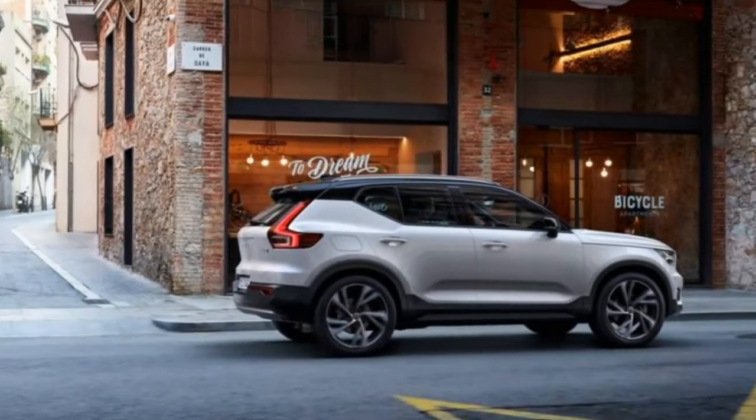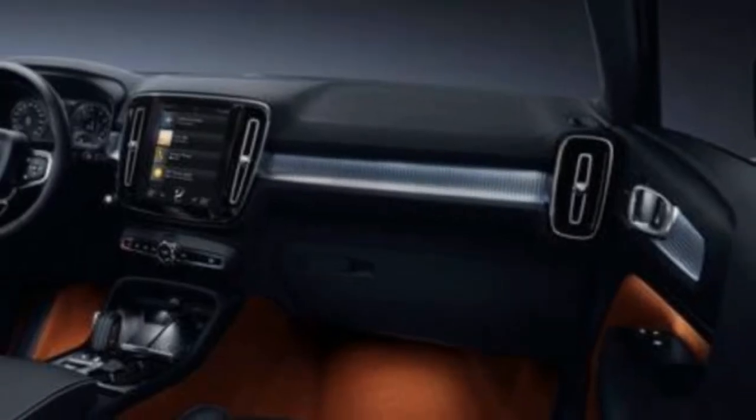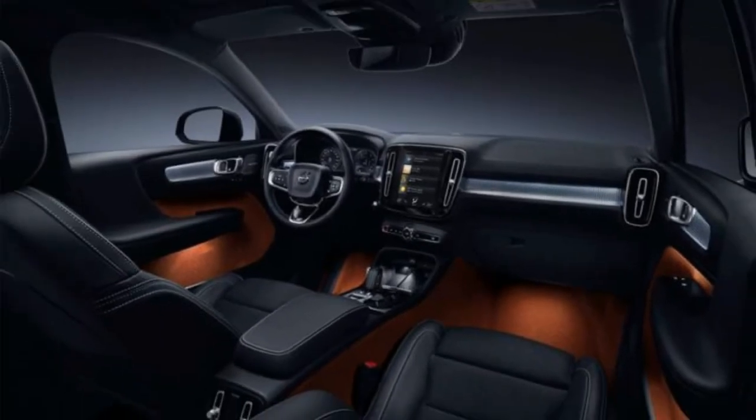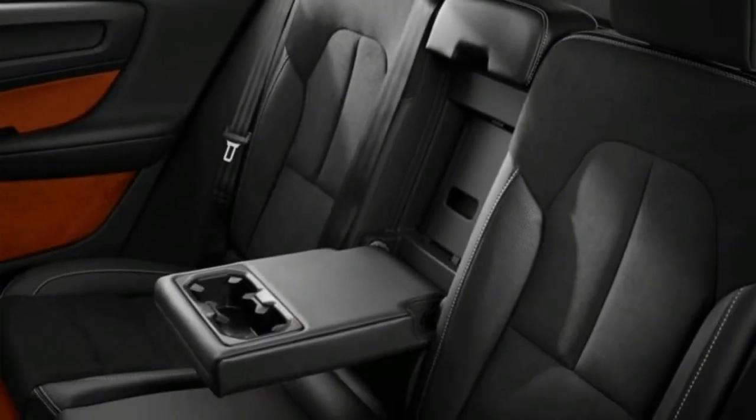Alongside the heavy emphasis on comfort and convenience features, Volvo has packed the XC40 with safety and infotainment technologies that appear in its larger, more expensive models, such as the city safety crash avoidance system and the touchscreen-controlled infotainment system.